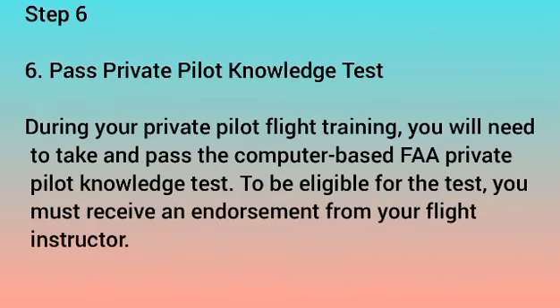Step 6: Pass the Private Pilot Knowledge Test. During your private pilot flight training, you will need to take and pass the computer-based FAA Private Pilot Knowledge Test. To be eligible for the test, you must receive an endorsement from your flight instructor.